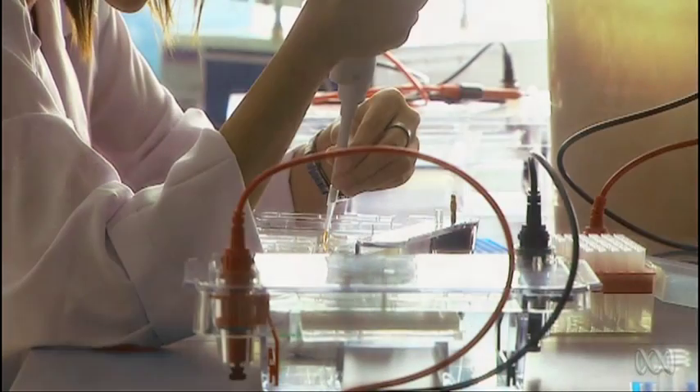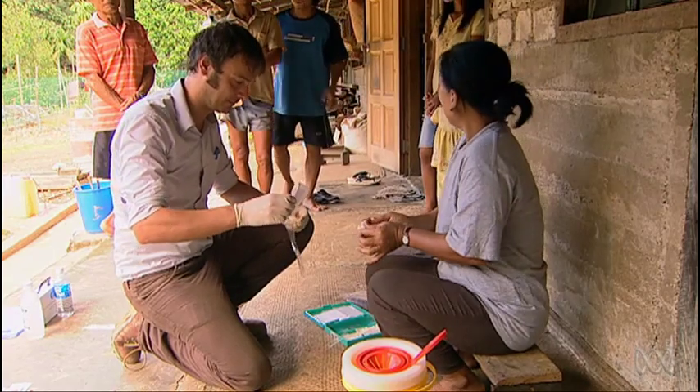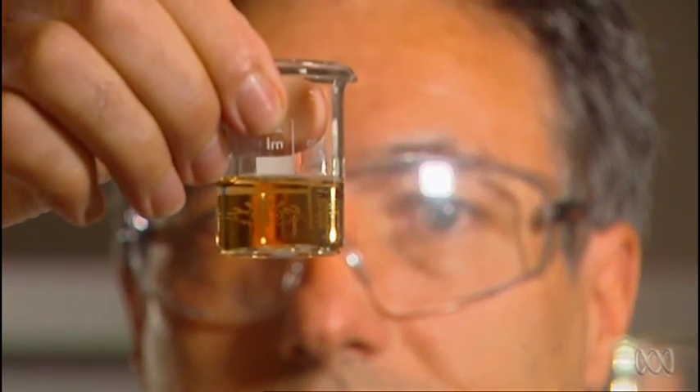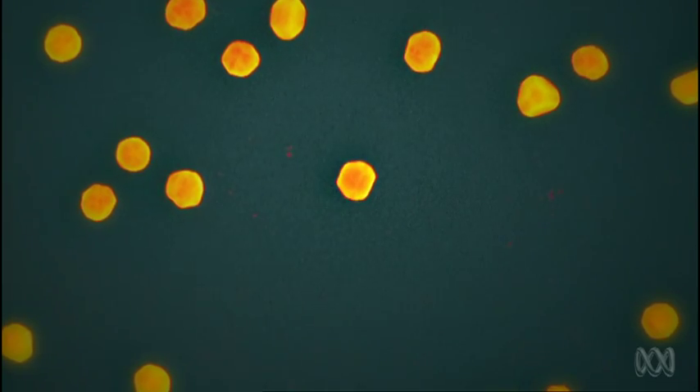With this proof of principle in the lab, an even more deadly disease is now in their sights — malaria, because it is also an infectious protozoan that does much the same sort of things as toxo. Whether for cancer or malaria, nanomedical treatments are still years away. But for something so vanishingly small, gold nanoparticles have much to offer.